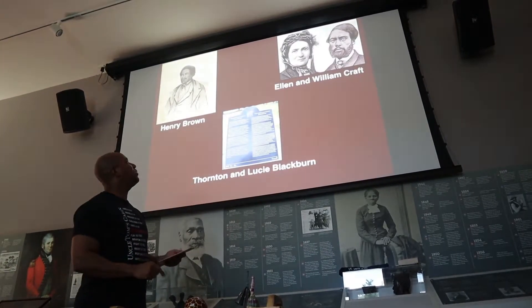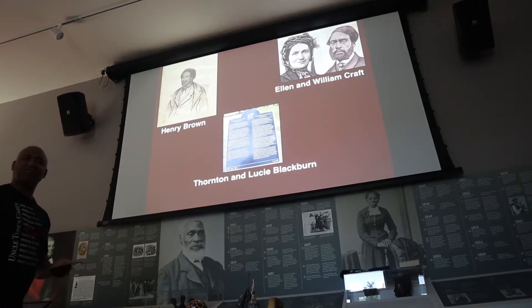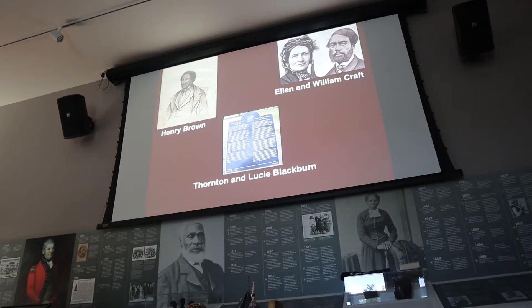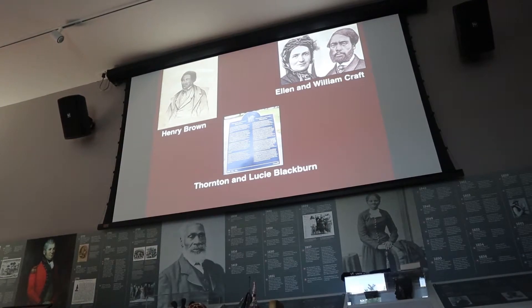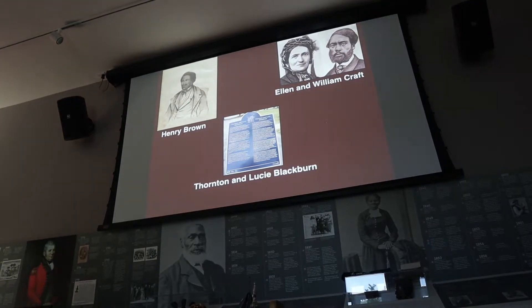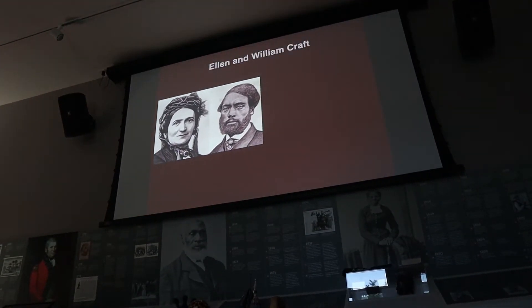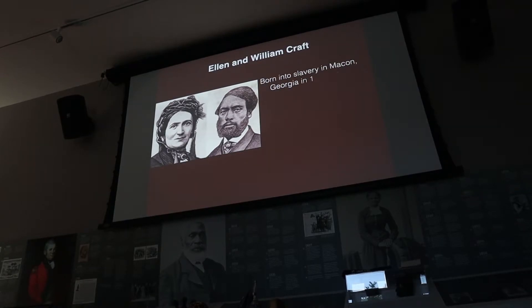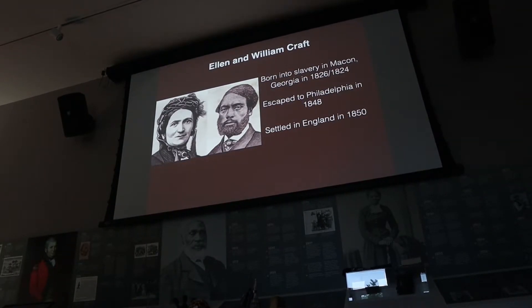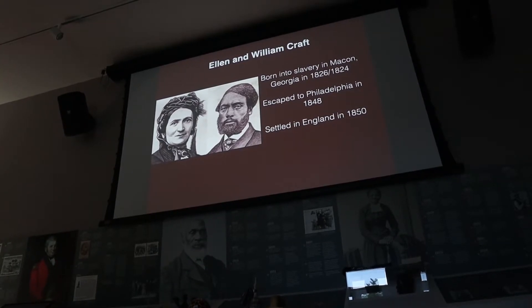A couple of stories we want to cover quickly. Do any of these names sound familiar from what you've learned? Ellen and William Craft. Looking at this image, you see a white woman and a black man. But that's actually wrong — they're both black.